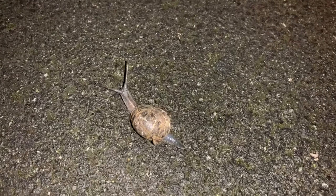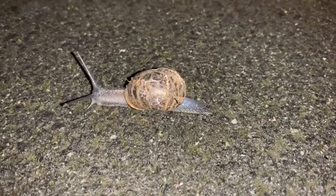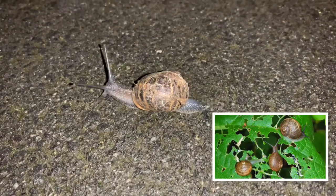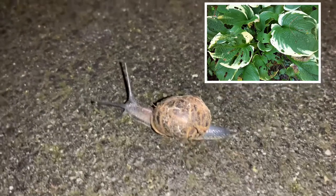The snail shell acts as a home and a protector from predators. These snails and slugs are the most common garden plant pests. They destroy a wide range of plants and they also eat vegetables and ornamental plants.